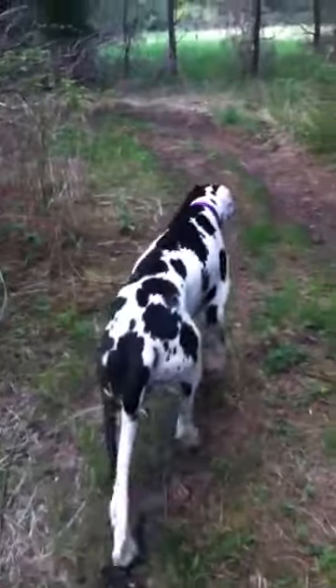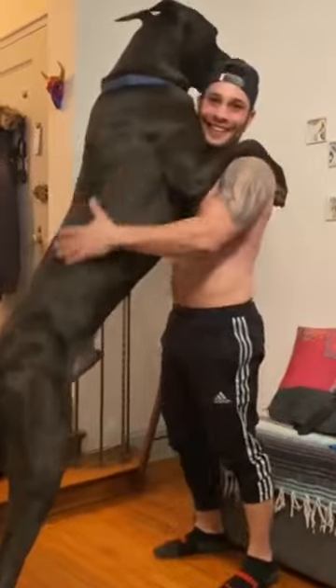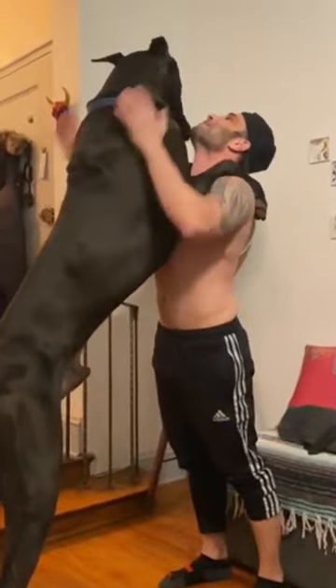But with great size comes great responsibility. Great Danes can be prone to certain health issues, like hip dysplasia and bloat. It's important to keep them healthy and monitor their health closely.